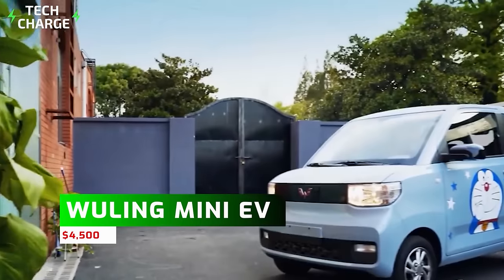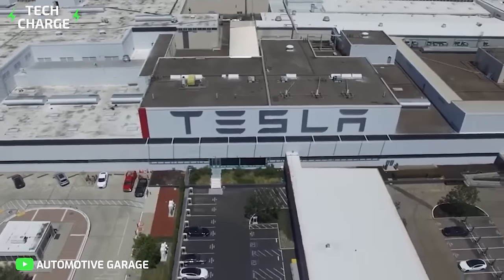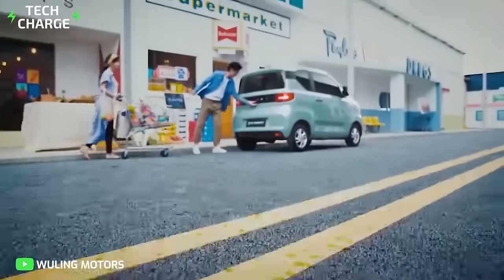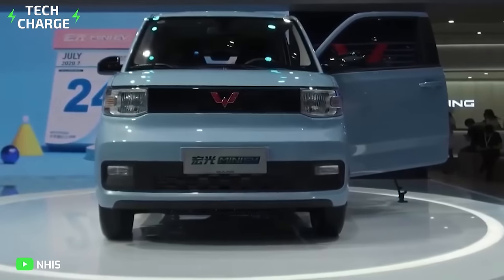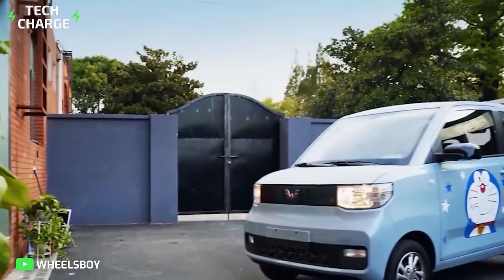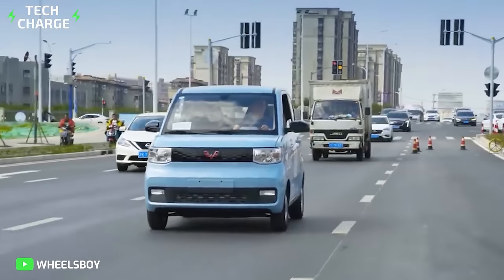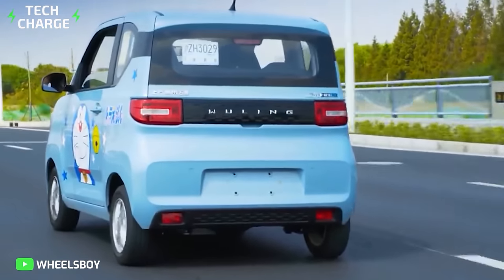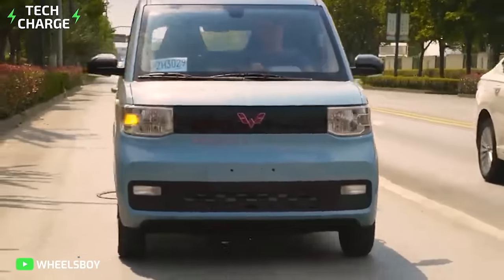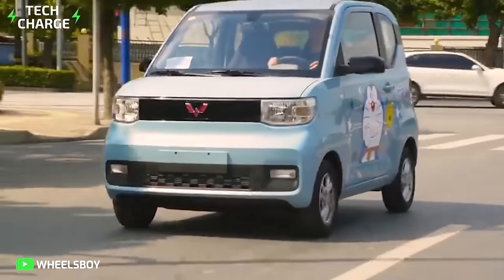Number 1: Wulin Hangguang Mini EV — $4,500. While Tesla is the biggest EV player in the market right now, the Wulin Mini EV is quickly beating Tesla and taking over the EV industry in China. For every one Tesla Model 3, five Wulin Mini EVs have been sold, and it's not only because of the car's incredible price tag. This tiny two-door hatchback is just under 115 inches long and roughly 59 inches wide, yet it can hold four people and has a horsepower of 27, a top speed of 100 kilometers per hour, and a range of up to 170 kilometers on a single charge. Its compact dimensions make it ideal for urban commuting and parking in tight spaces.